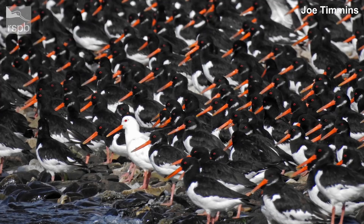Now this one is rather unusual — it's a leucistic oystercatcher and you can see here it's part of a flock. This photo is taken by Joe Timmons and I think it's absolutely stunning. This bird is really standing out, isn't it? Just look at the colours in that, it's amazing. I think leucistic has to be one of my favourite words in the Nature Dictionary.